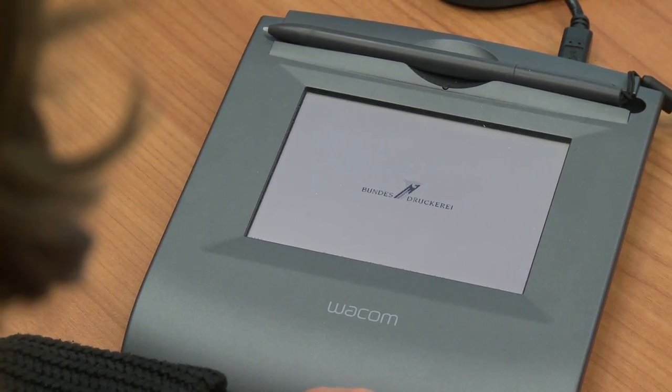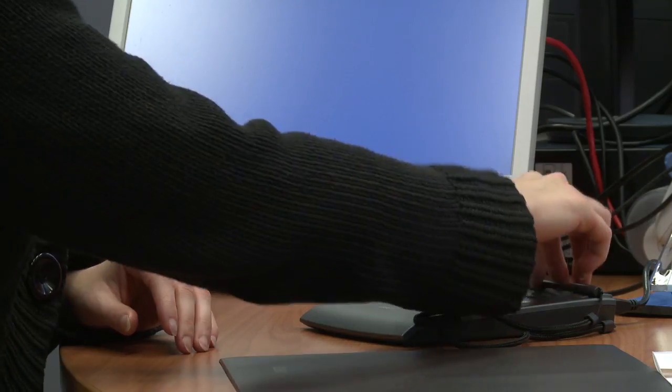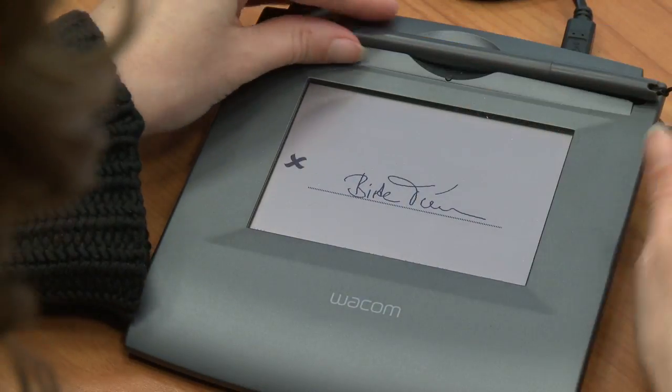We are working with the Federal Printing Office. With regard to the new identity cards, we can only use devices that have been referenced or certified by the Federal Printing Office for the new card application procedure and for communication. Wacom was one of the first manufacturers to receive this certification.